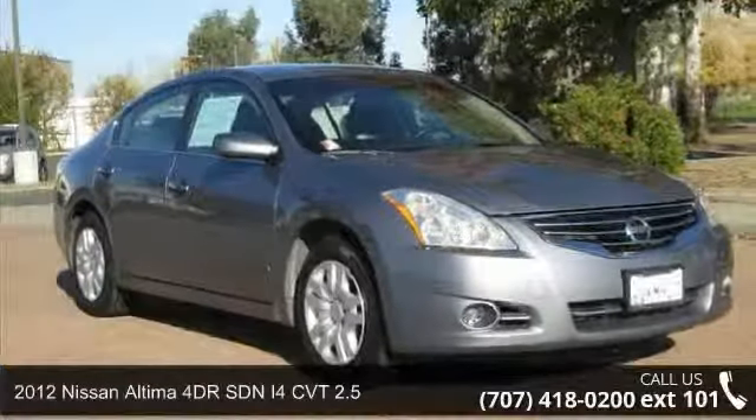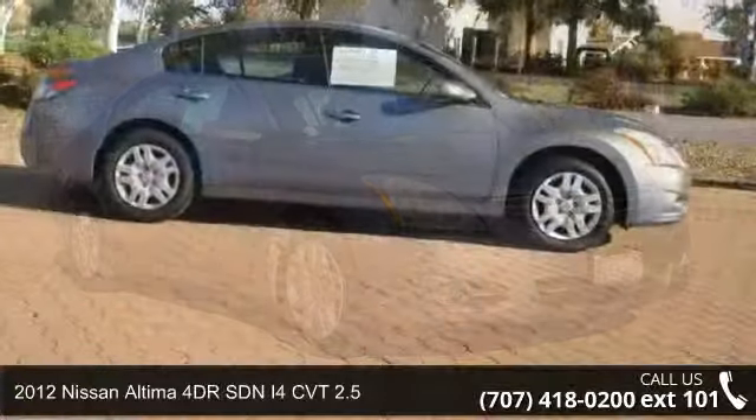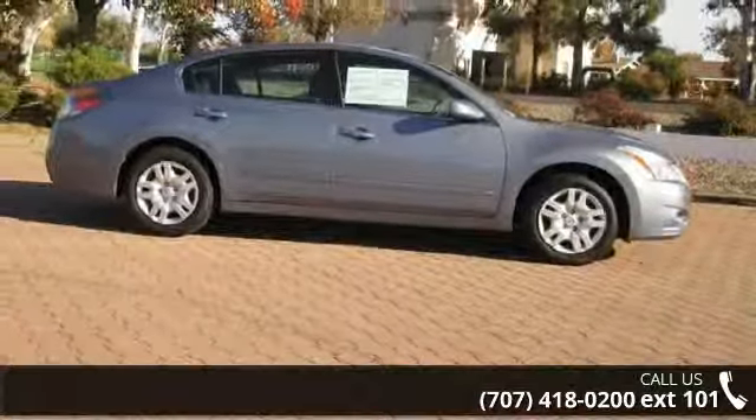Imagine yourself in this 2012 Nissan Altima. If you are looking for a first-rate auto, this one could be yours today.